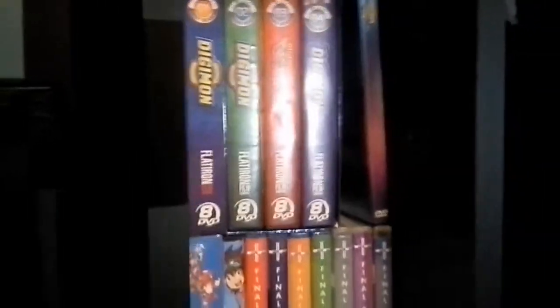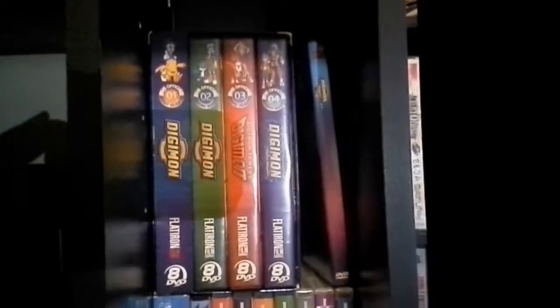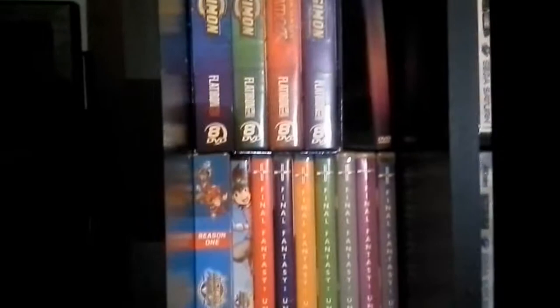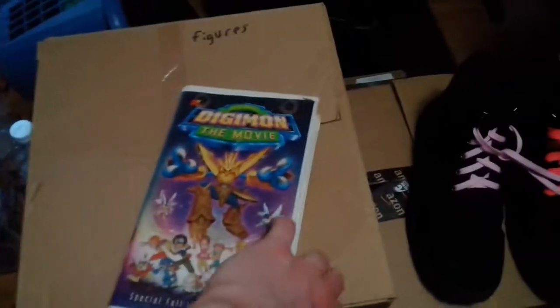At the time of this recording I have the first two Adventure Tri seasons, a season 1-4 box set with Derek Stephen Prince's autograph on the season 3 case sleeve, as well as the movie on DVD, and season 6. I'm missing season 5 and the third Tri, but I'll get them sometime soon. I also still have my old copy of the movie on VHS.